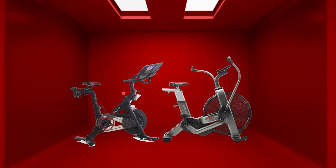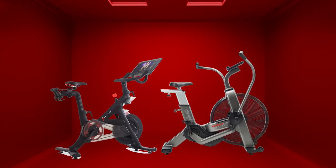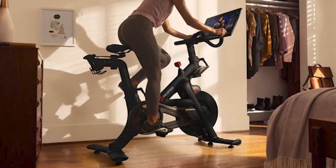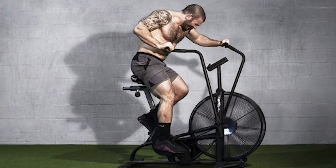Similarities. One of the similarities that stand out about these bikes is the fact that the resistance levels are near infinite with both. The 100% resistance level on the Peloton is impossible to beat, and the speed resistance on the Assault allows you to unlock new levels of strength as you push on.